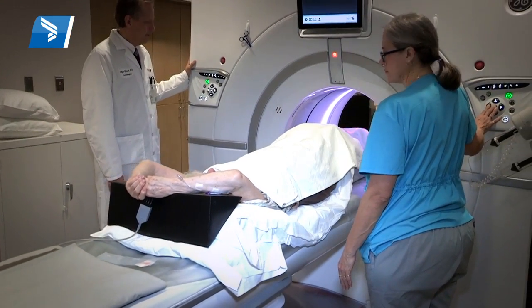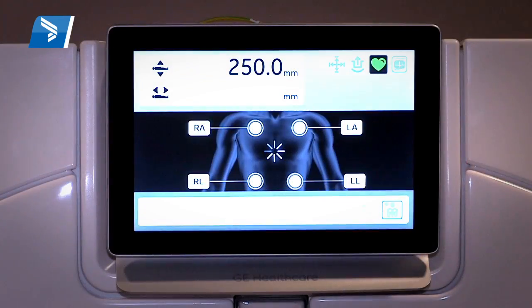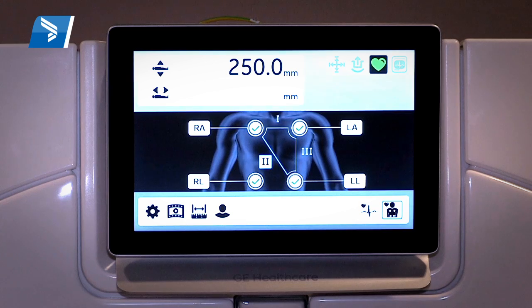In this scanner, not only does it give us high definition pictures in a way that we've never had before, but we do it with much less radiation than we did even two years ago.